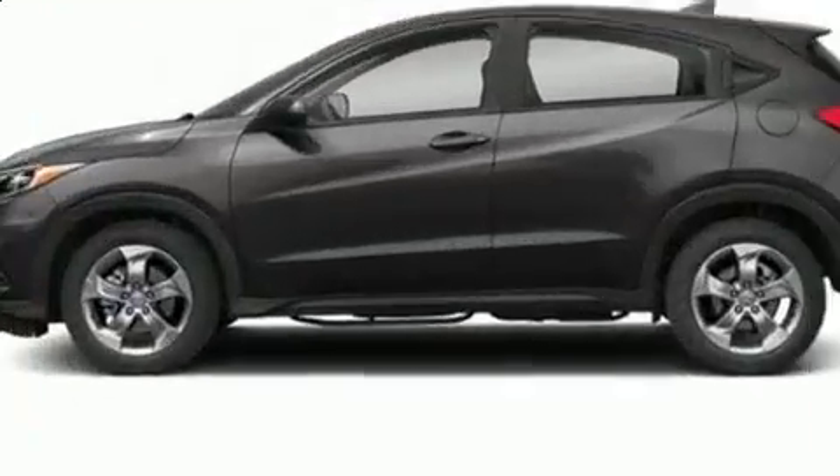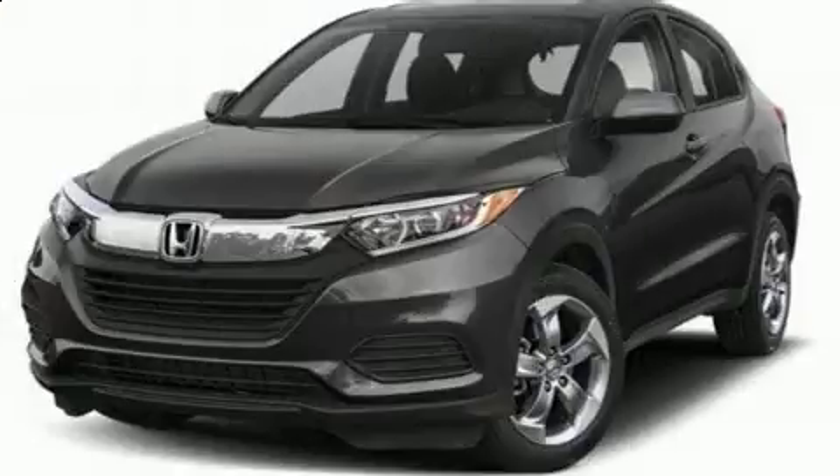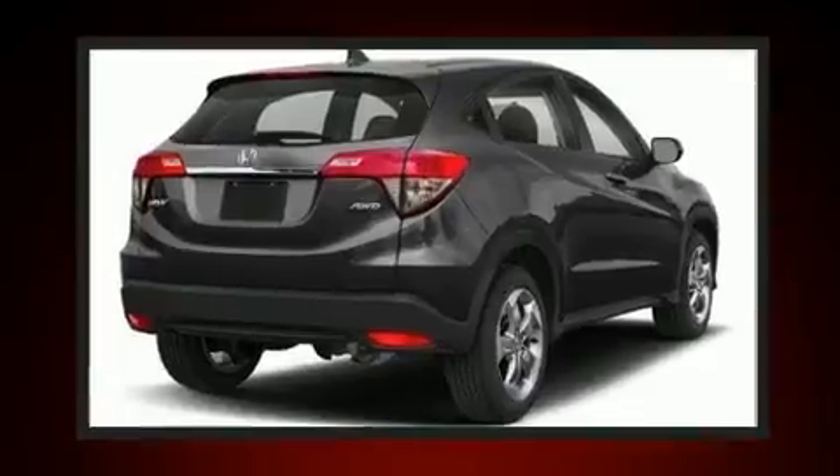All of the premium features expected of a Honda are offered, including a tachometer, remote keyless entry, rear wipers, and a split folding rear seat. Audio features include an AM/FM radio, steering wheel mounted audio controls, and four well-positioned speakers.